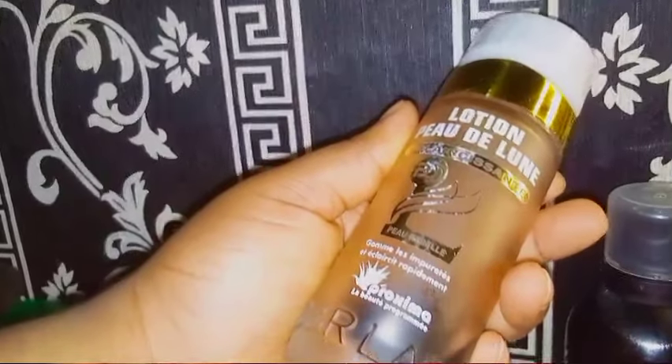Once I'm done wiping my face, the next thing I'm going to do is make use of this toner. I make use of that toner, but I'm thinking about changing it. Sometimes your body just needs something different, you know what I'm saying? That's what my mind is telling me right now, so I'm going to change it.